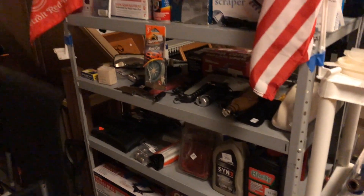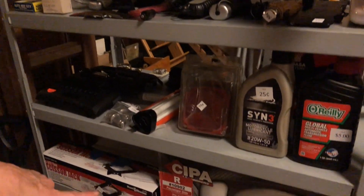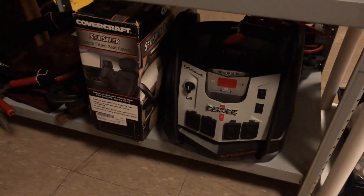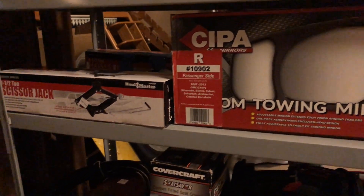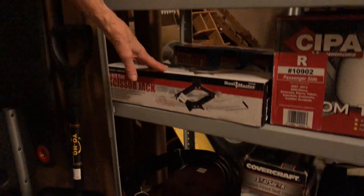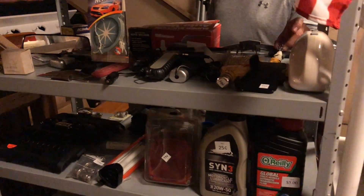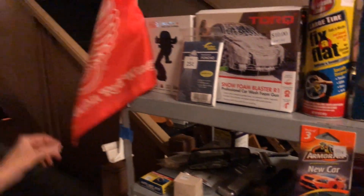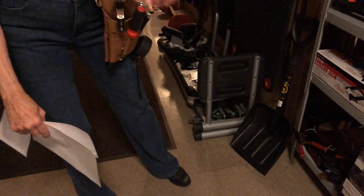This is our auto area. We've got battery chargers, towing mirrors to extend your side-view mirrors, and scissor jacks if you need them. There's a Ford logo, fix-the-flat, foam blaster, ponchos, flags, snow shovels, a Ford jump-start pack, and more jumper cables.